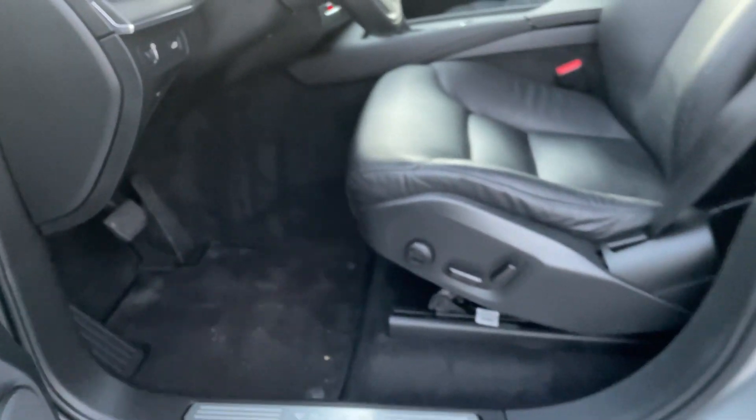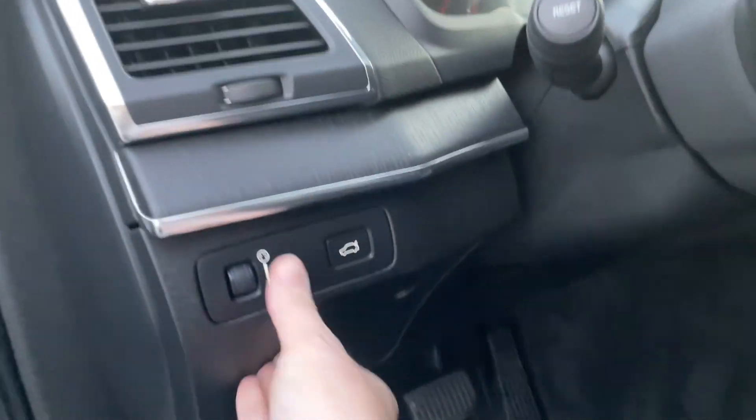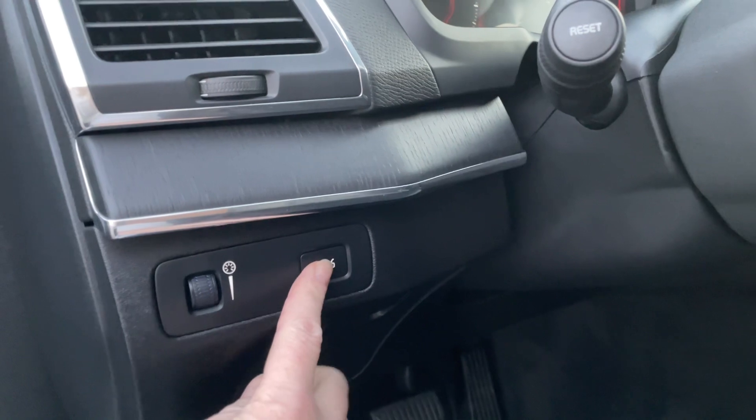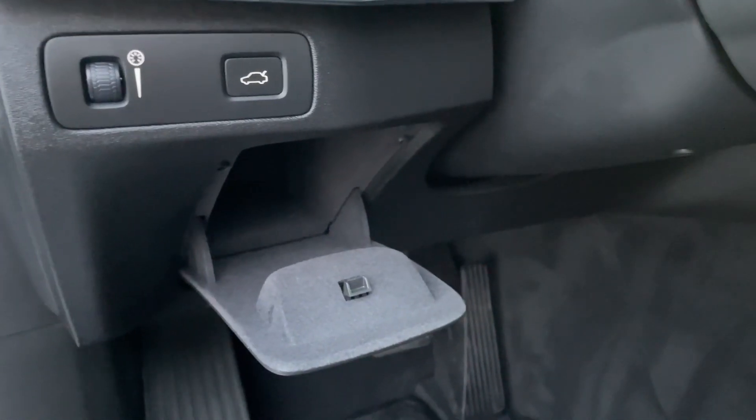Over here you have your interior brightness setting, you can pop the back from there, and you can close it as well.